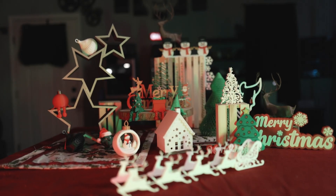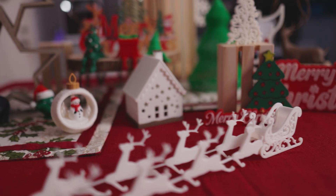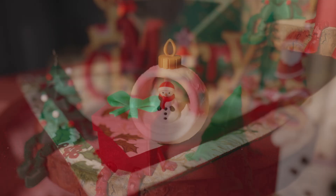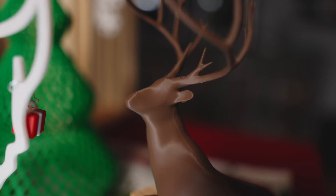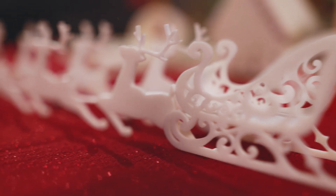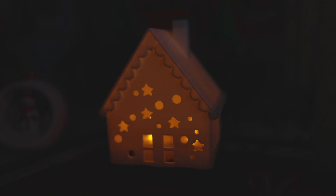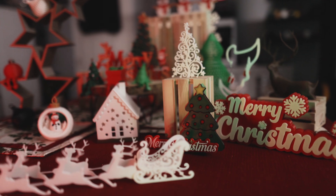Christmas is my favorite time of year. This is the time when my parents create a wonderland of 3D printed decorations that stretches my imagination — from scenes, animals, sleighs, and ornaments. There are endless possibilities to create everlasting memories.